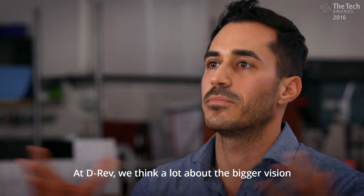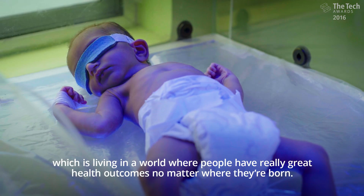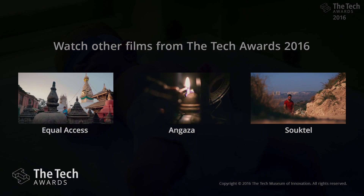At D-Rev, we think a lot about the bigger vision, which is living in a world where people have really great health outcomes no matter where they're born. And that's really what we're trying to do every day. Thank you.